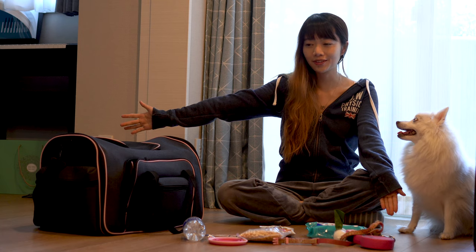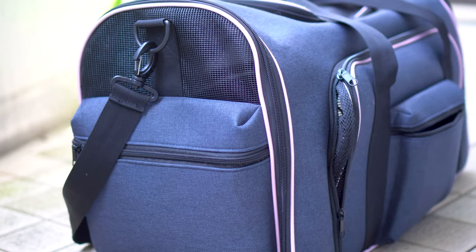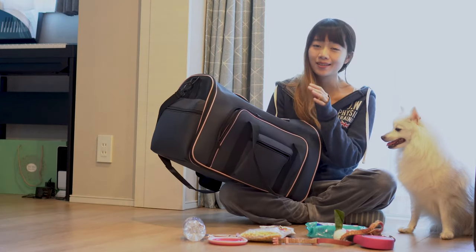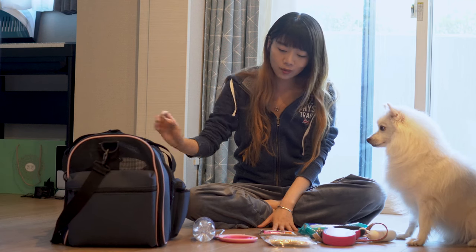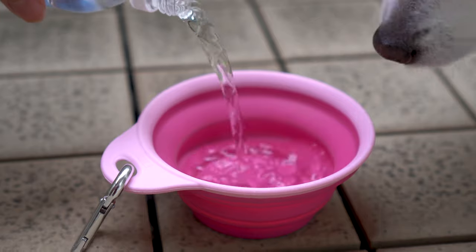First of all, we want to show you all the stuff we need to bring when we travel with Mika. We have her carrier, of course, to transfer her from place to place. There's a really cool design on this carrier — if you open the zipper here, it can become bigger so she can enjoy more space. We also have a water bottle and a portable water bowl to keep her hydrated at any time. Then we have her food, her main food, and her treats.